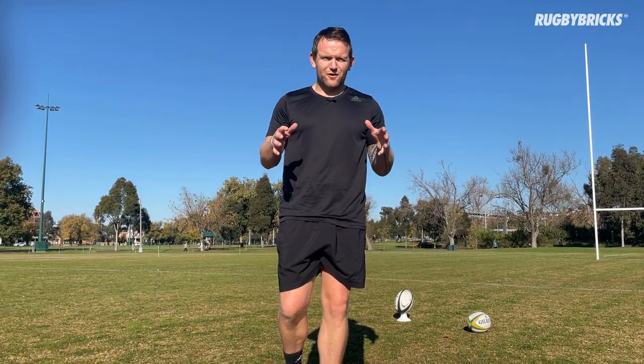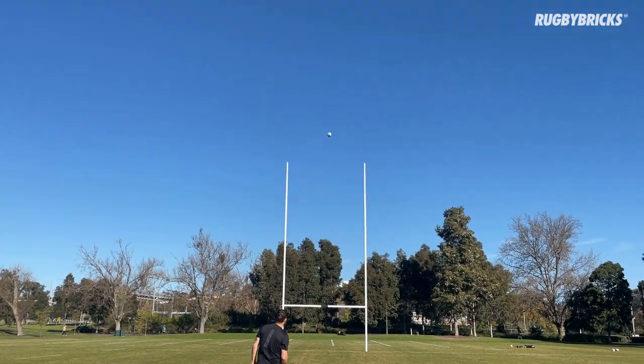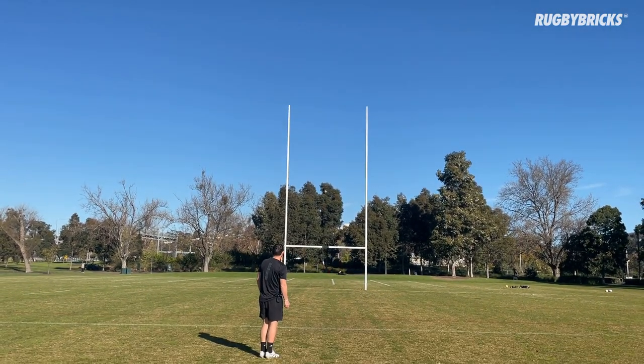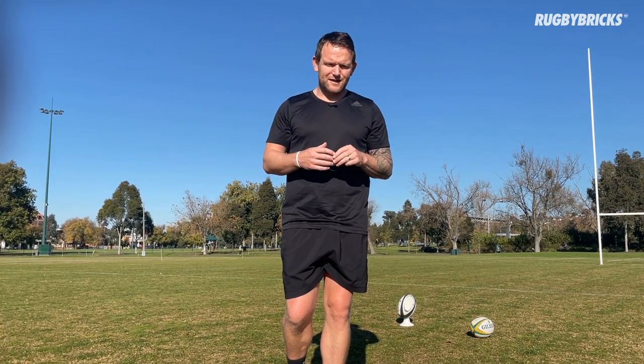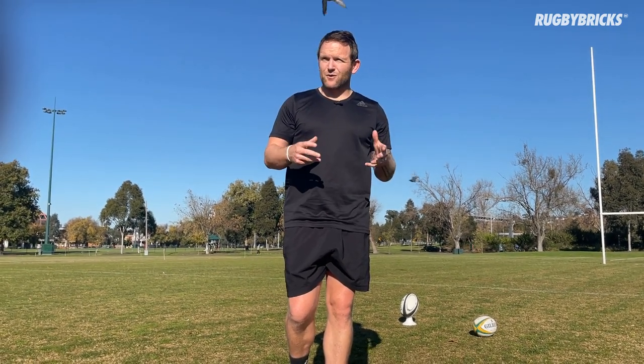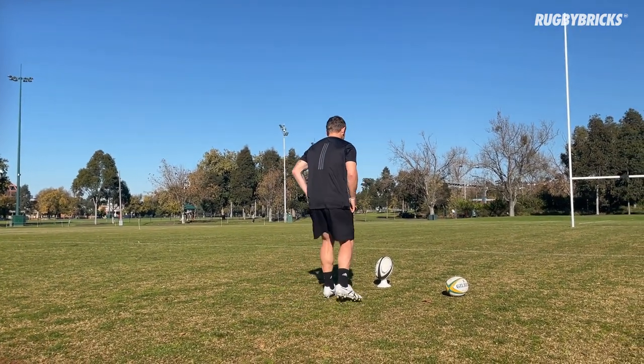Moving into the goal kicks now, we've got 12 kicks, we're doing our right channel drill — we've done this earlier on in the programme. Next week, moving into week 12, we're going to kick from 12 different spots, a little bit of a challenge, best out of 12 that we can get. For week 11, we're really going to focus on how we're kicking the ball, that right channel, and get all the good things happening before we get into those challenges.